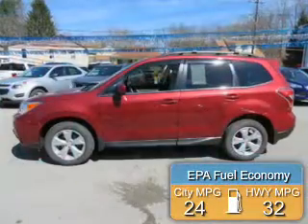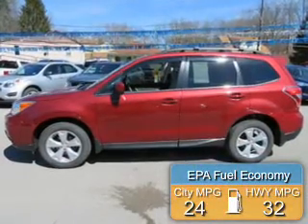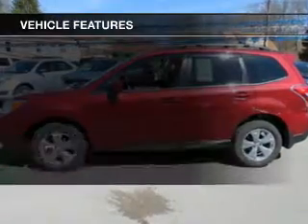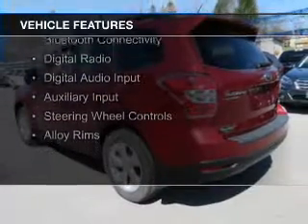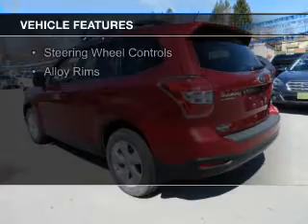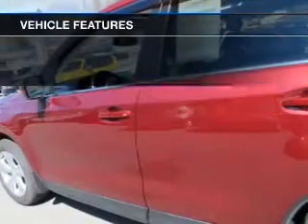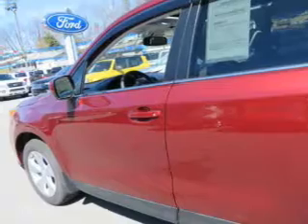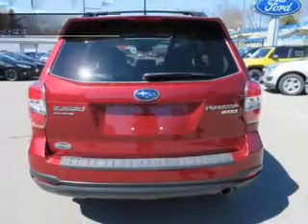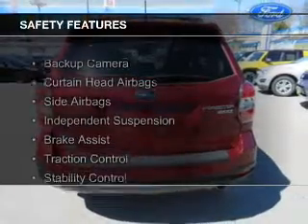Great fuel efficiency saves you money by requiring fewer trips to the gas station. The features include a panoramic sunroof, electric trunk, leather seats, heated seats, Bluetooth connectivity, digital radio, digital audio input, auxiliary input, steering wheel controls, and alloy rims.